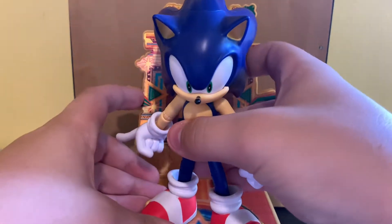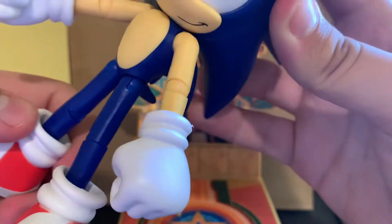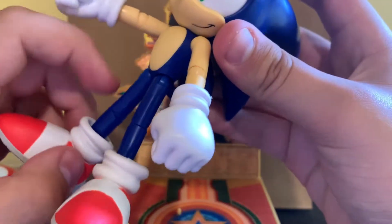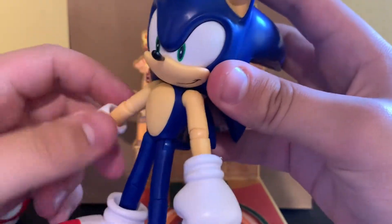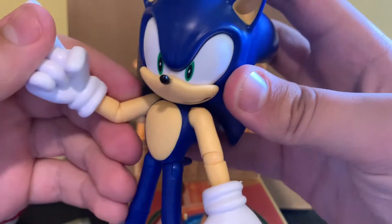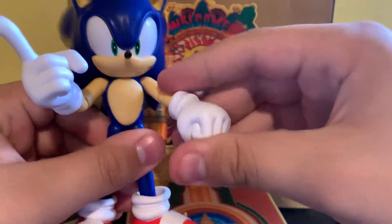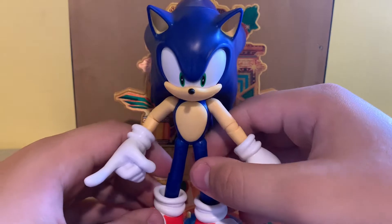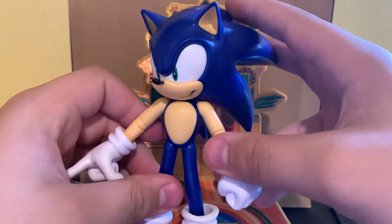It has head articulation. For those who don't know, with the Sonic Collector's figure, they didn't have knee joints. Congrats, Jax — you did the bare minimum. You actually gave him knee joints this time. Oh, and elbow joints, which is, you know, awesome. Also, he comes with a fist. His shoes are nice, and he definitely looks accurate to modern Sonic in general. It's honestly just a really great figure.